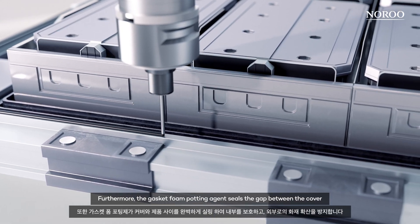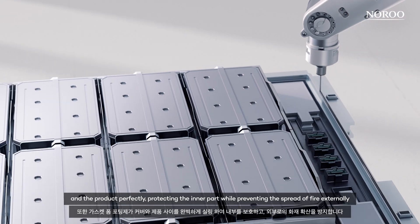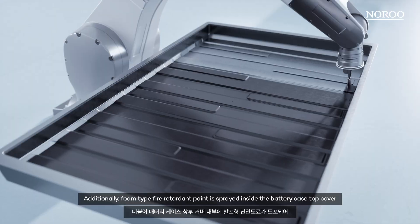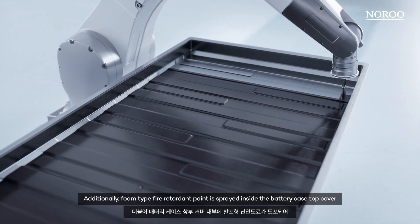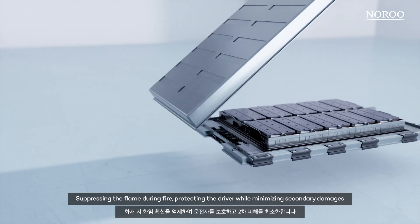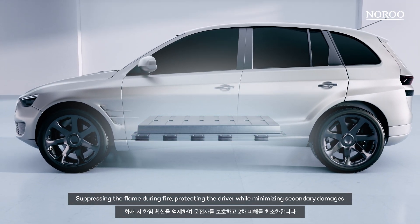Furthermore, the gasket foam potting agent seals the gap between the cover and the product perfectly, protecting the inner part while preventing the spread of fire externally. Additionally, foam type fire retardant paint is sprayed inside the battery case top cover, suppressing the flame during fire, protecting the driver while minimizing secondary damages.